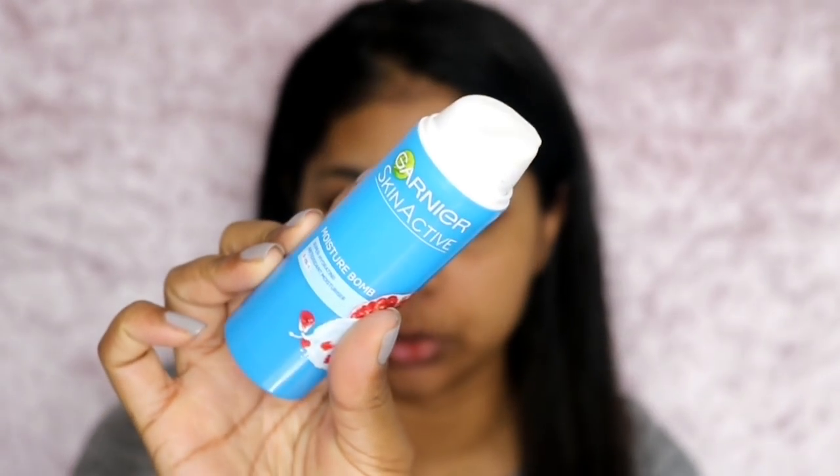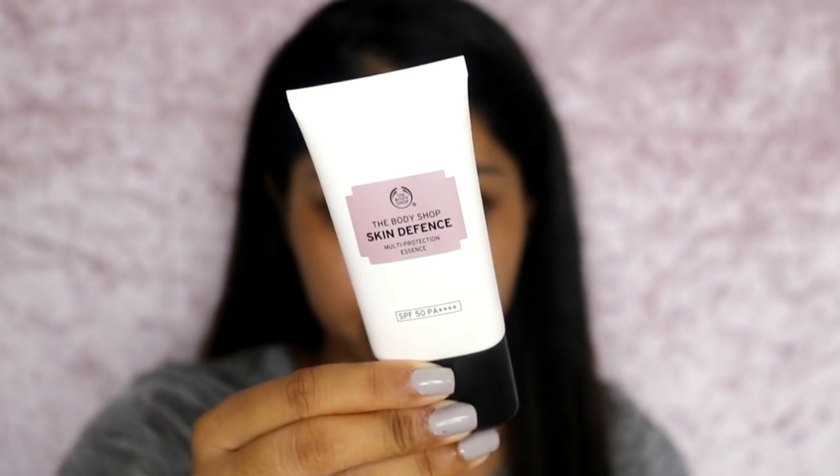I'm going to first moisturize my skin. I'm using the Ghania Moisture Bomb — it's so blue, and there's not even that much SPF in it. Then I'm going in with my Skin Defence by The Body Shop.